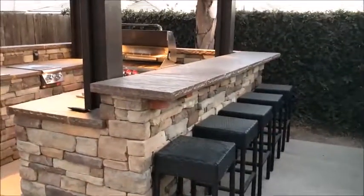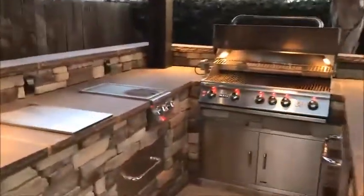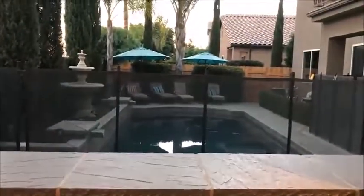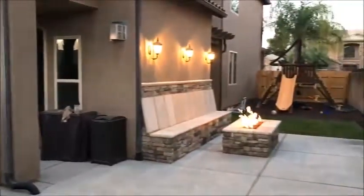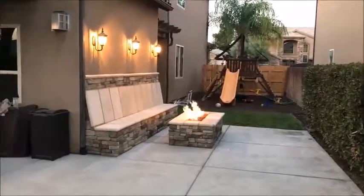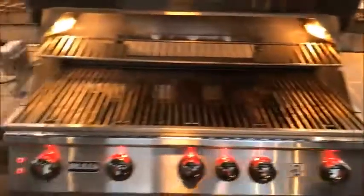The island was a natural choice in this location because of the pool in the background. This backyard, although small, is perfectly equipped for large gatherings.